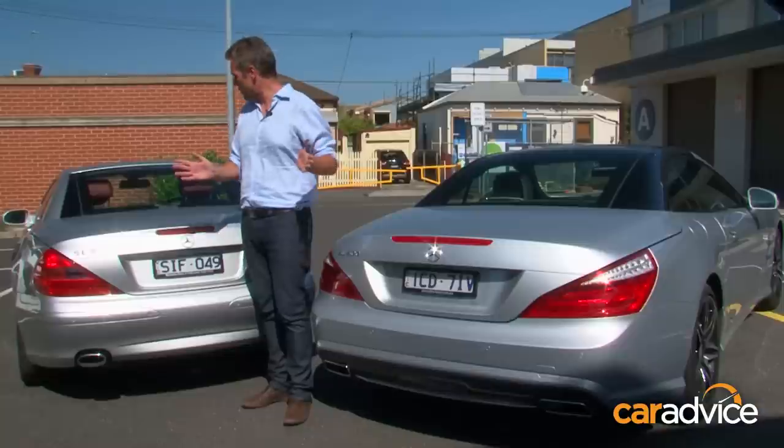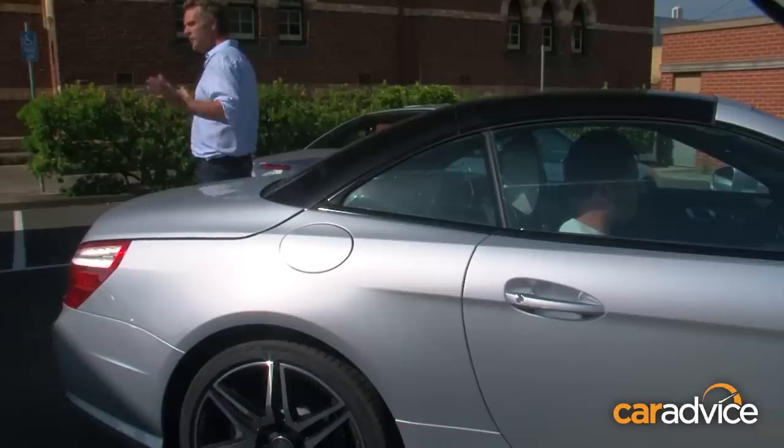Sounds like we need a race. So boys, start your engines. Gentlemen, drop your tops.